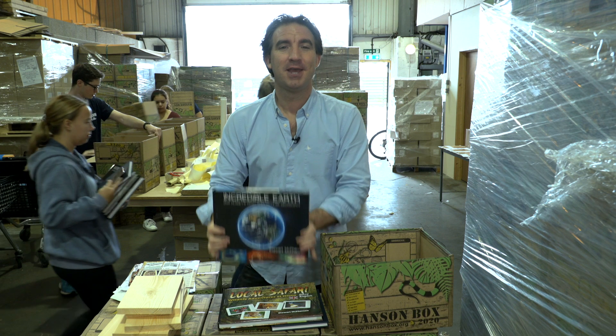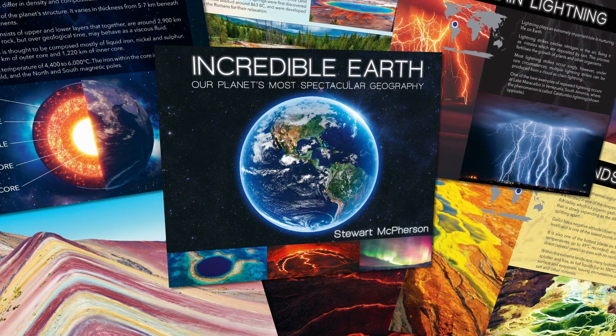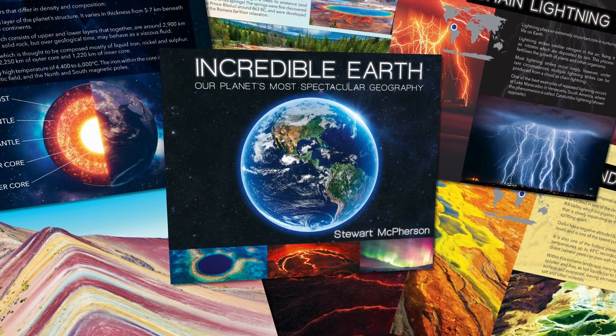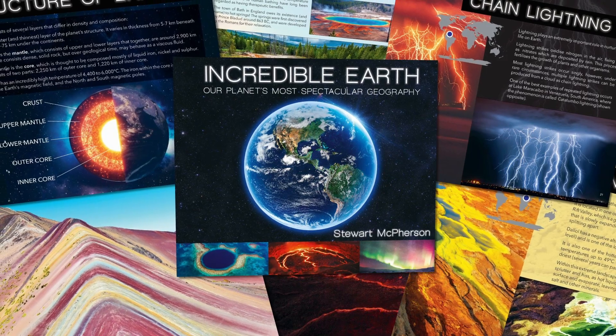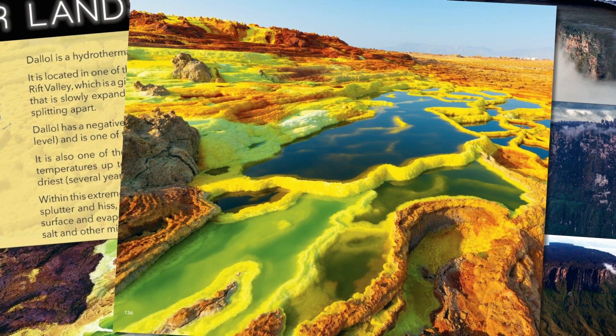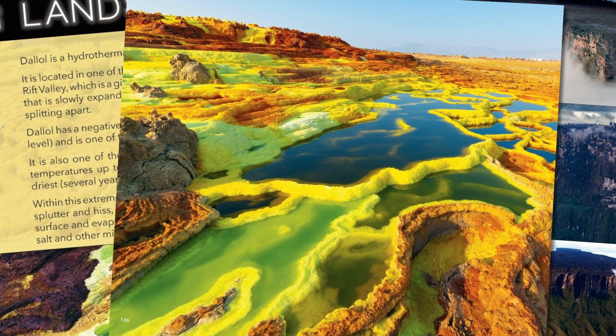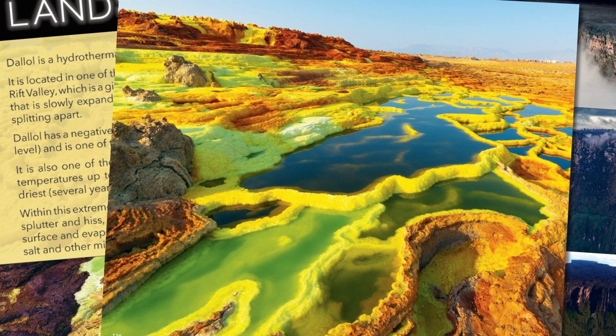The next book is called Incredible Earth: The World's Most Spectacular Geography. The idea here is to show the planet's most amazing landscapes and phenomena to make geography classrooms really exciting — from volcanoes to landscapes of sulfur, to salt fields, to the rainbow mountains, and countless other incredible parts of our world.